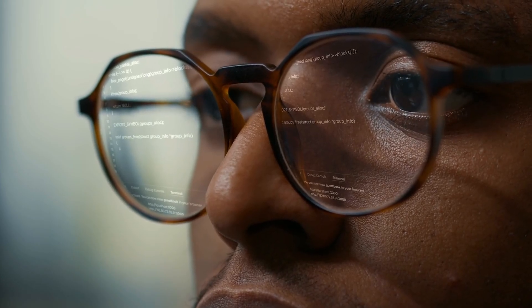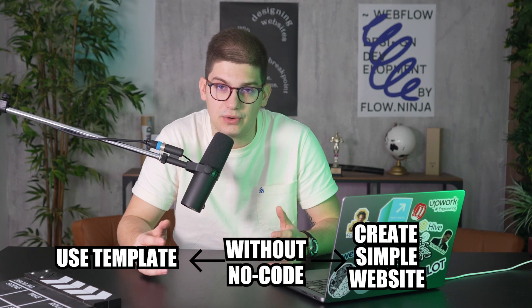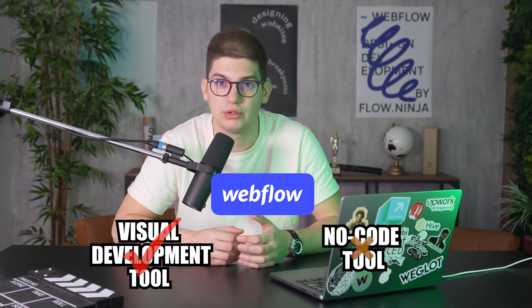Webflow is marketed as a low-code and no-code tool, but in my opinion, you need to know a lot more about code in order to use the tool to its full potential. You can use a template or create a simple website without writing any code, but the moment you start looking at Webflow as a visual development tool instead of a no-code tool, it opens up far more doors and brings everyone doing frontend to Webflow.